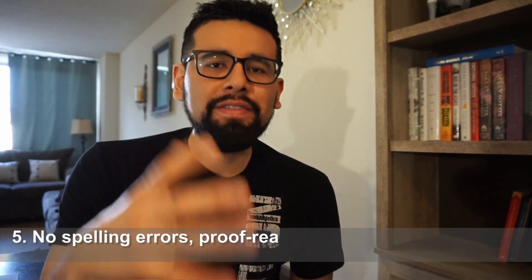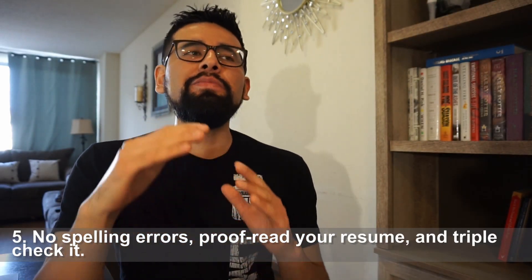The last tip, tip number five, is no typos. Please proofread your resume before you turn it in. Some people even misspell their last name — make sure there are no weird formats. I've seen resumes printed on pink, red, or yellow sheets. Keep it simple, keep it to the point. The recruiter looking at your resume knows exactly what they're looking for. And if you're applying through a computer, you should have no typos and make sure you have relevant keywords from the job description on your resume so you increase the chances of getting that interview.